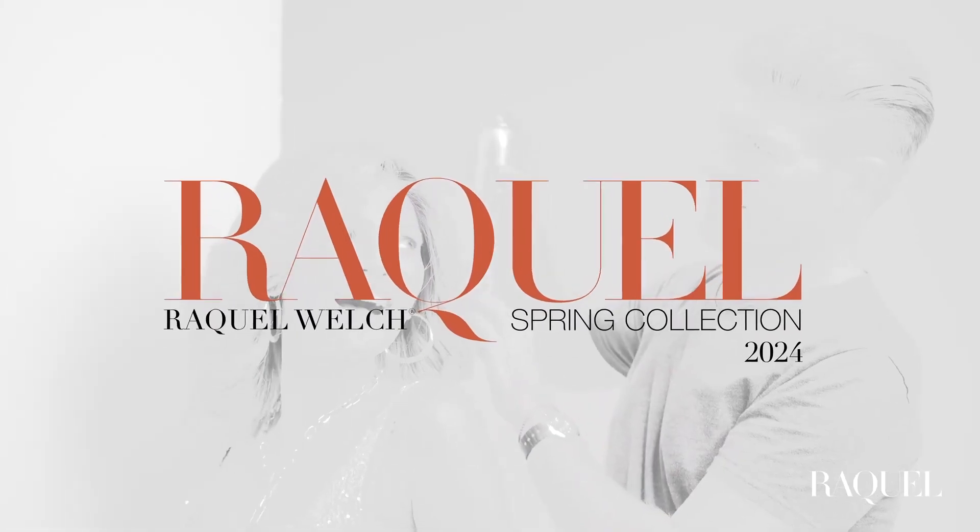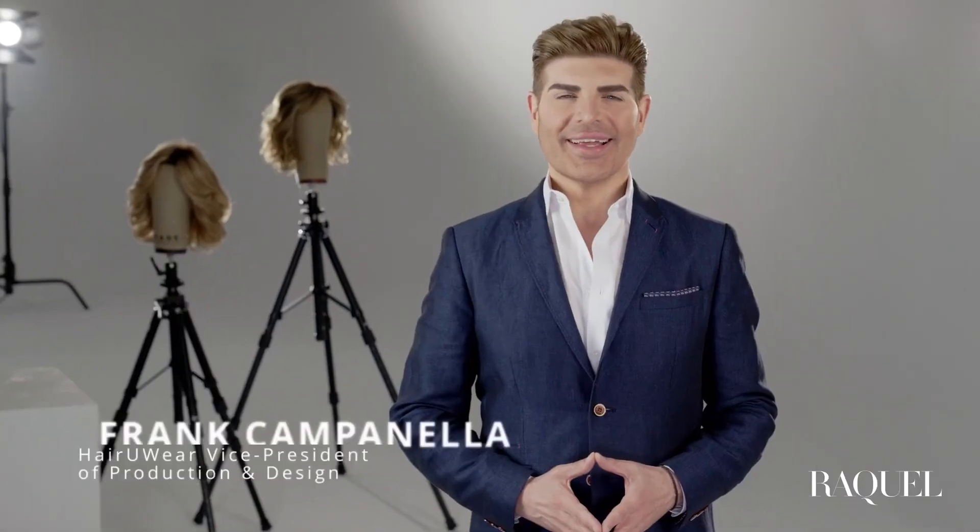The Raquel Welch 2024 Spring Collection is here, and I'm delighted to introduce you to all three fabulous new wigs. The designs feature soft, graceful waves, lush, freeform movement, and all the glamorous sophistication you've come to love from the Raquel Welch Signature Collection.